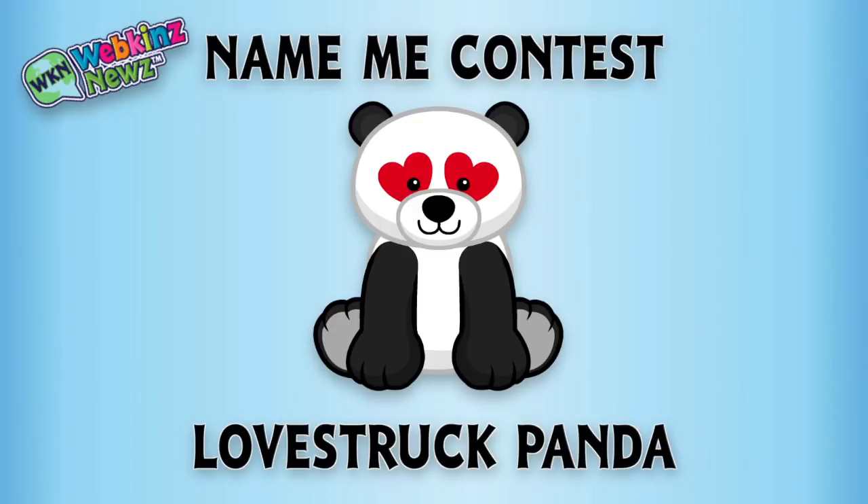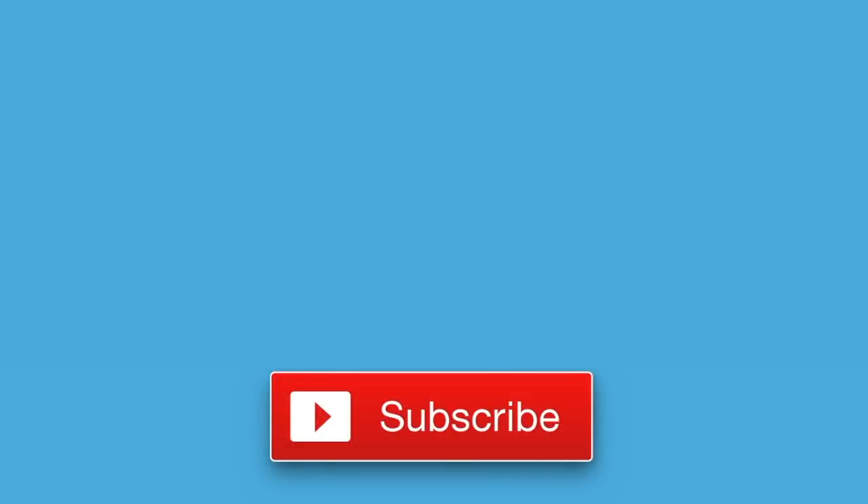Awesome! That's it for now. If you enjoyed watching, don't forget to like this video and to subscribe to our channel for all the latest news about Webkinz. Thanks for watching, see you next time!